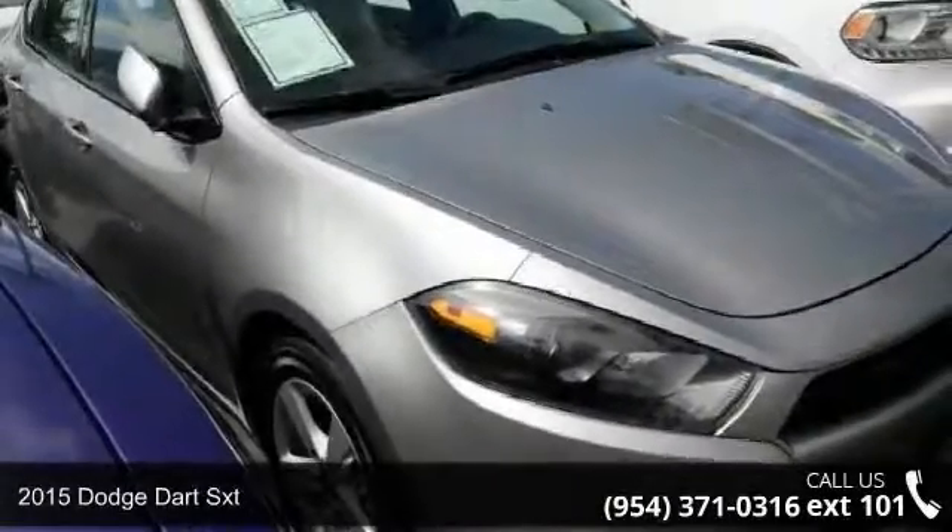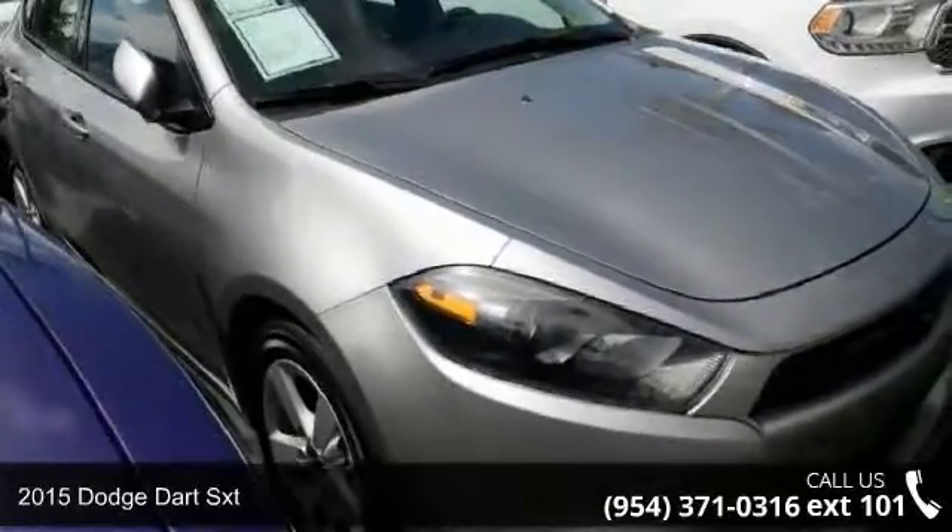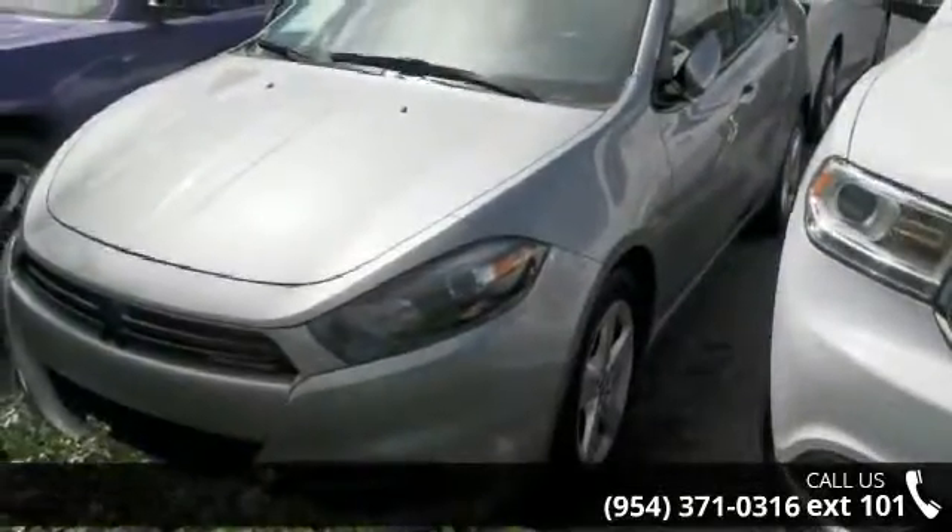Arrive in style with this 2015 Dodge Dart SXT. This may be the set of wheels you've been looking for.